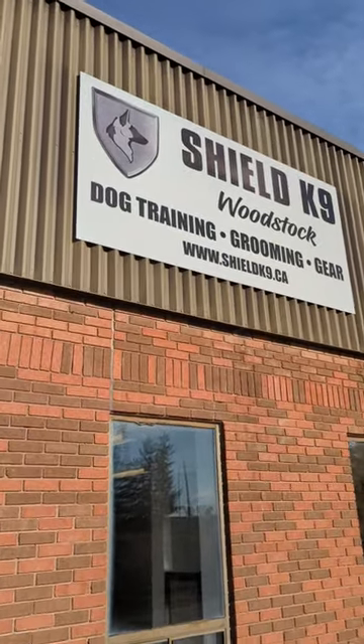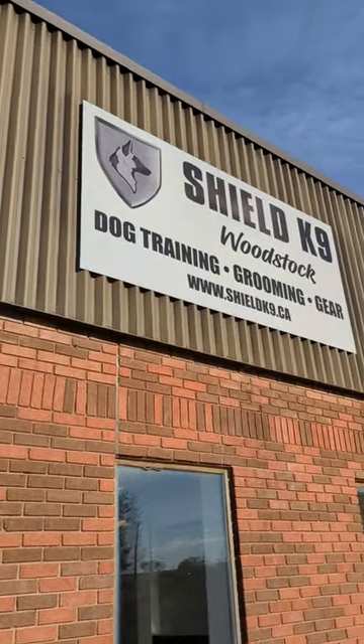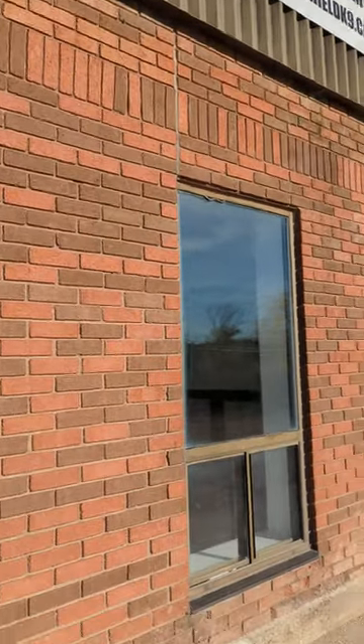All right, guys, I'm here at Woodstock — 1057 Parkinson Road in Woodstock — at the Shield Canine Training Facility.